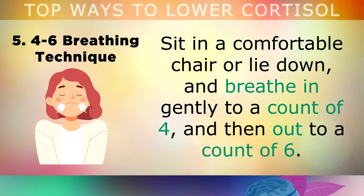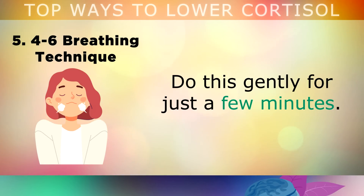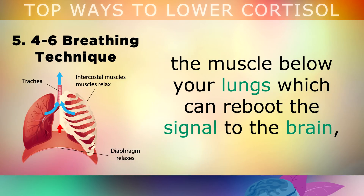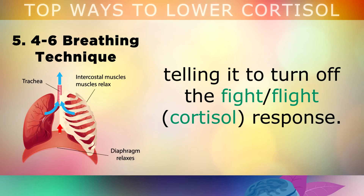The 4-6 Breathing Technique. Sit in a comfortable chair or lay down, and breathe in gently to a count of 4, then out to a count of 6. Do this gently for just a few minutes each day. The longer exhalation stimulates your diaphragm — the muscle below your lungs — which can reboot the signal to the brain, telling it to turn off the fight or flight response.